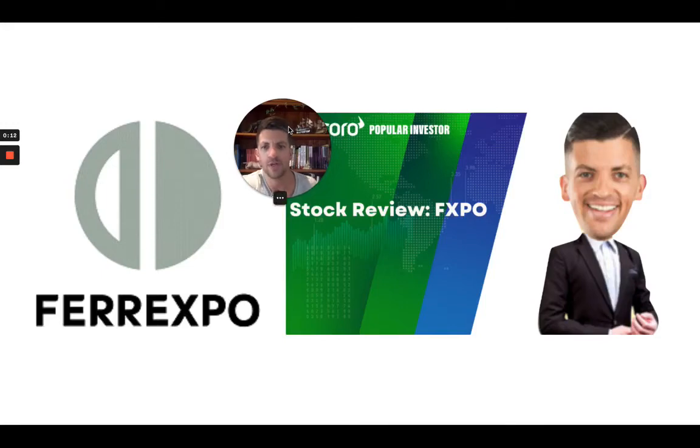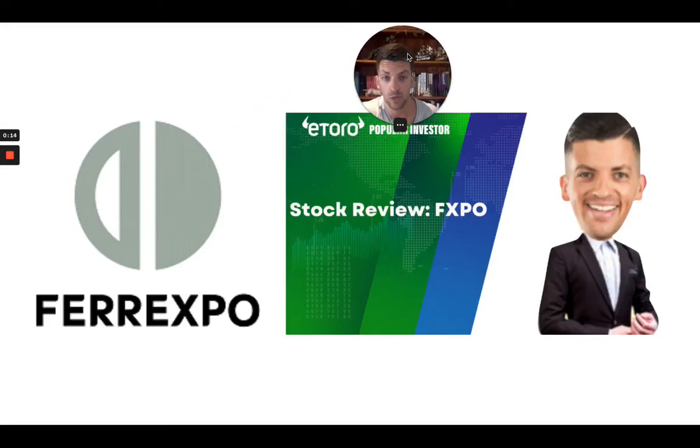Hello and welcome back to the ROI channel, the channel that's obsessed with the scientific art of return on investment. Today we're going to be taking a look at a very interesting investment opportunity — not for the faint-hearted necessarily — in the iron ore space. We've covered Rio Tinto and Vale, made huge profits on Vale, and I was looking to rotate more capital into the sector because I found this opportunity.